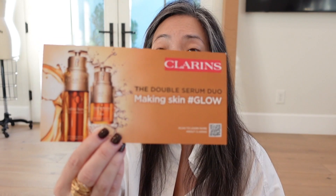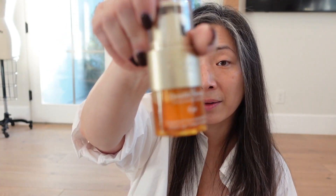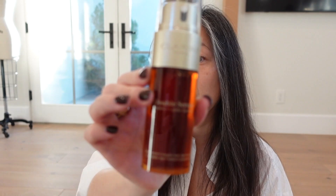We have something from Clarins — the Double Serum. I've actually used this and it is excellent, such a good serum. And then they sent over the Serum for Eye, which I have not tried, but I bet it's going to be great too. Awesome — big thank you to Clarins.